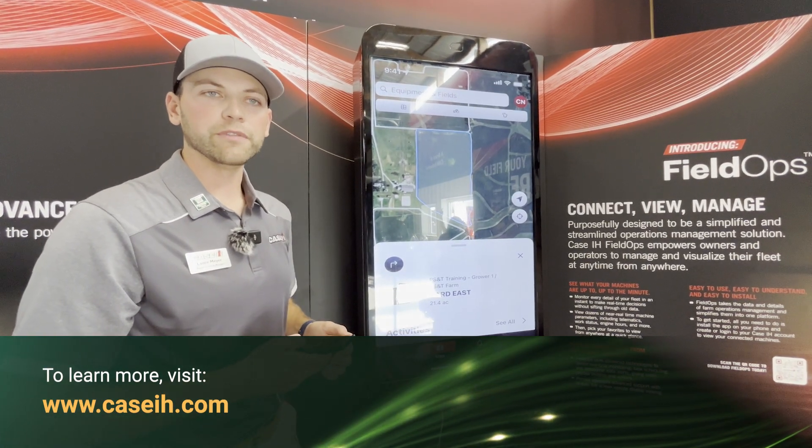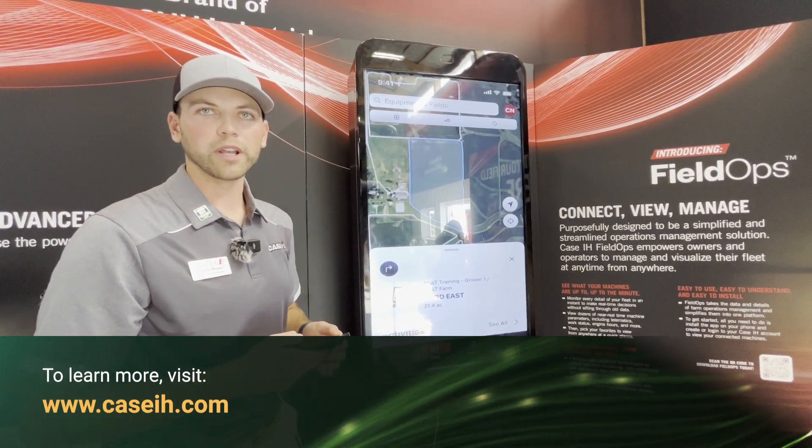That's a little bit about Field Ops today. If you have more questions, contact us here or visit your local Case IH dealer.